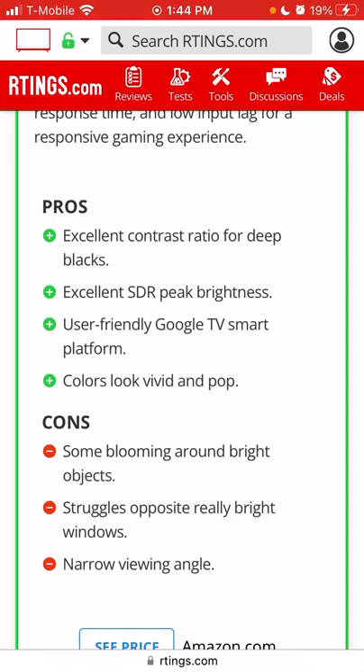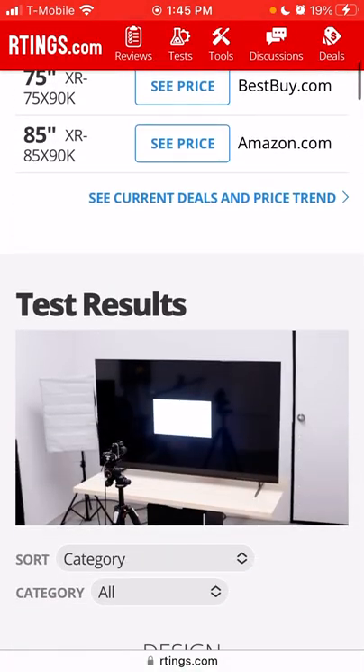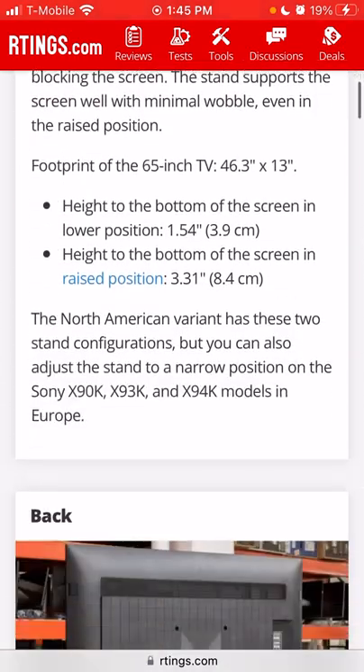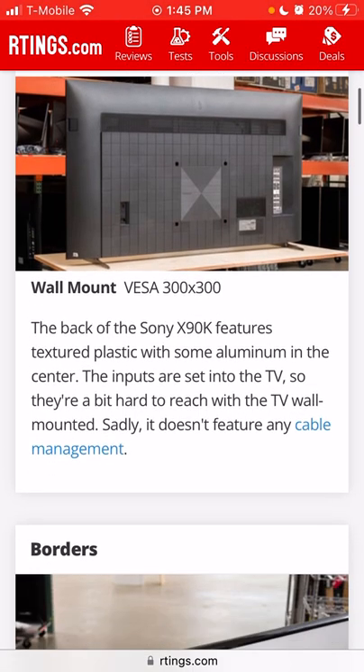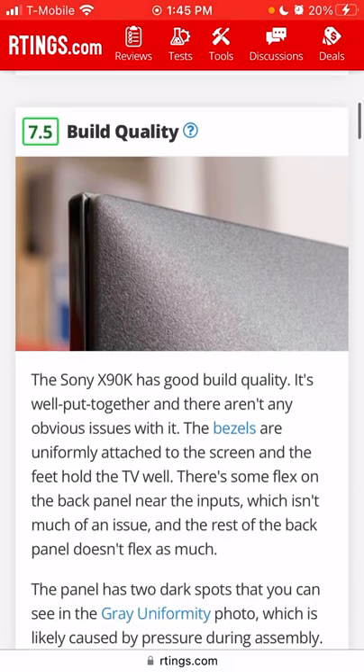Cons: some blooming around bright objects — that's definitely there, but if you're really that sensitive to it, get an OLED. It struggles opposite really bright windows, and the narrow viewing angle is just the VA panel. Price is around $1,499 for the 65-inch. The build is a bit plasticky, but I'll allow it — 7.5 for build quality.